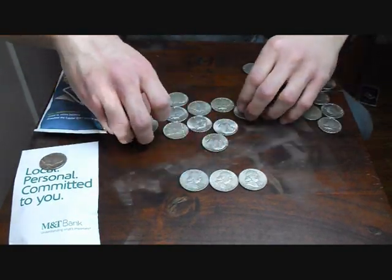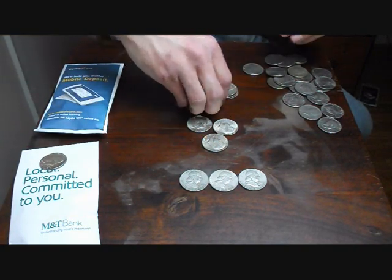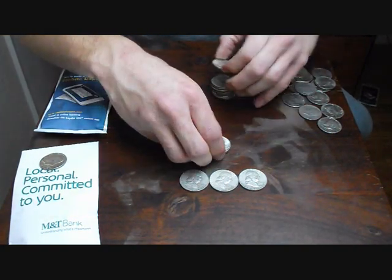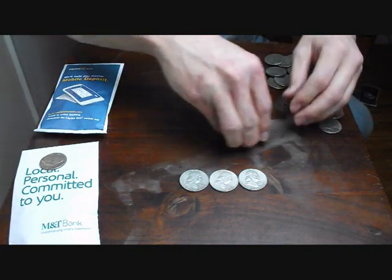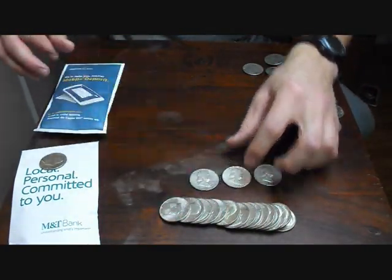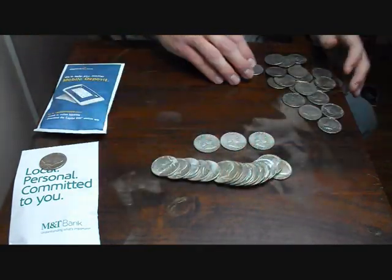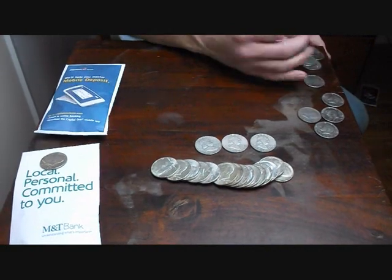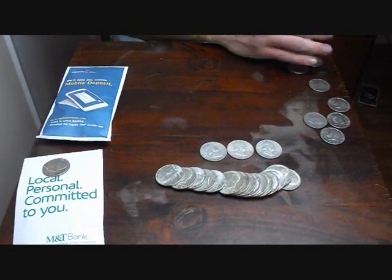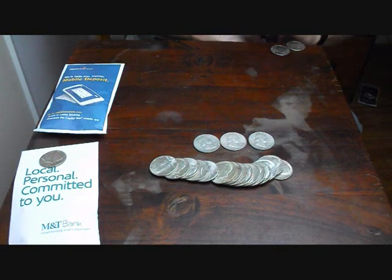Oh man, I can't even believe this. This is my first jackpot. I was so excited — I walked out of there and I was ecstatic. I couldn't even believe it. These are all 40 percenters. We've got three Franklins there. I'm trying to make sure you can see all of it, and I'm going to get these out of the way — all these non-silvers.